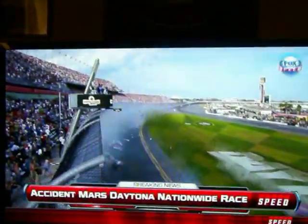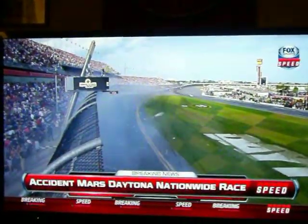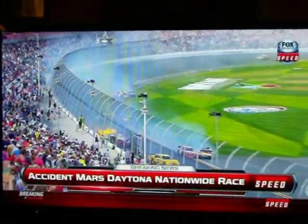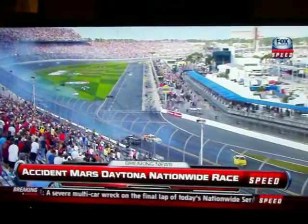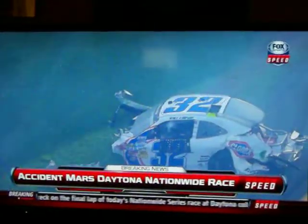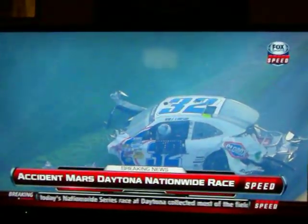The white car of Kyle Larson, competing for Rookie of the Year honors, went into the catch fence. Debris scattered everywhere along the front straightaway. When Larson's car came to rest on the infield, you see the results. The good news is Larson climbing from his race car.